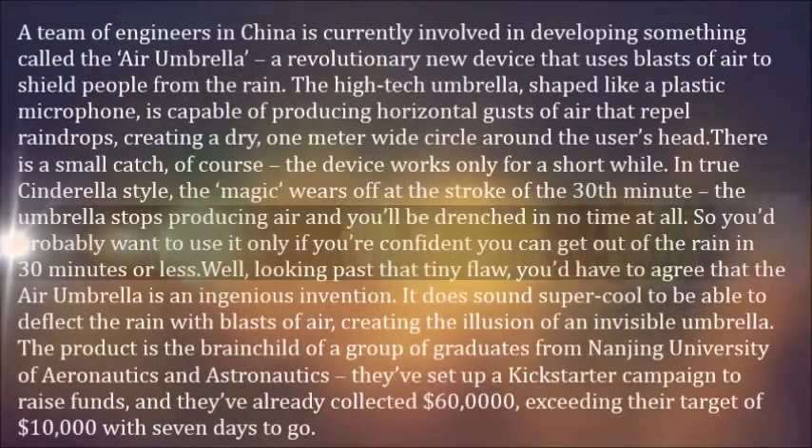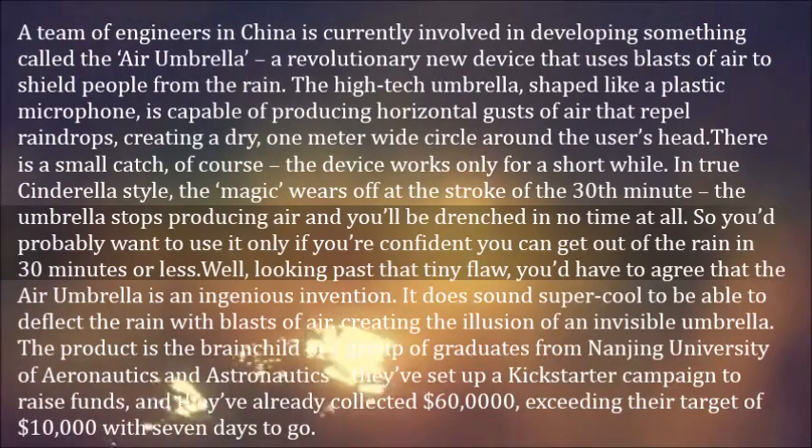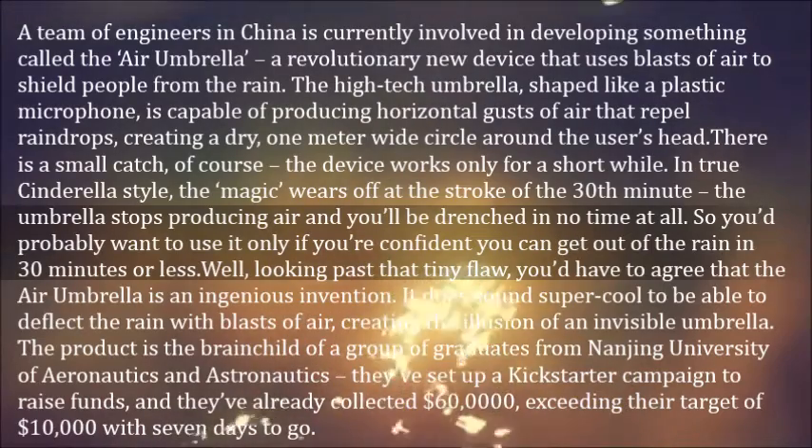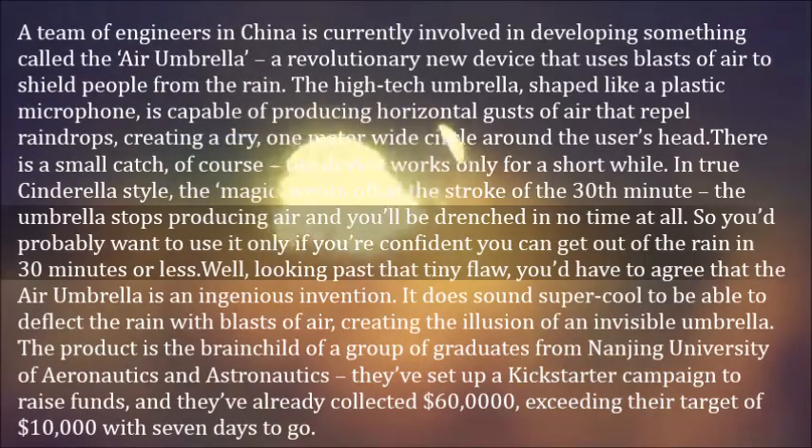A team of engineers in China is currently involved in developing something called the Air Umbrella Dash, a revolutionary new device that uses blasts of air to shield people from the rain. The high-tech umbrella, shaped like a plastic microphone, is capable of producing horizontal gusts of air that repel raindrops, creating a dry, one-meter-wide circle around the user's head.